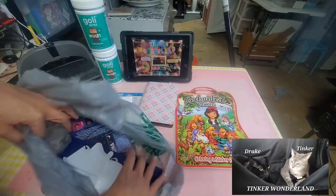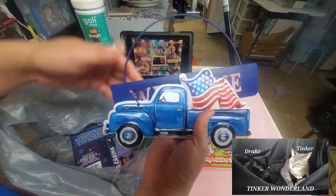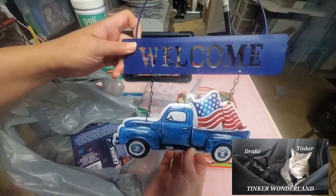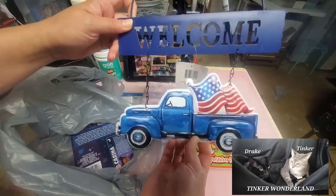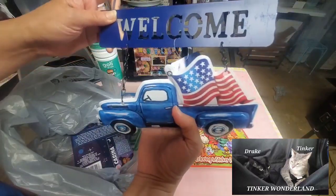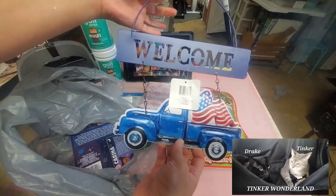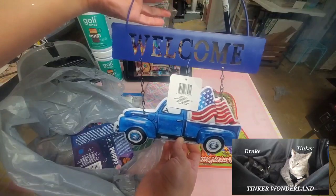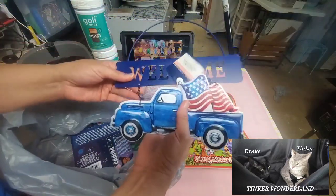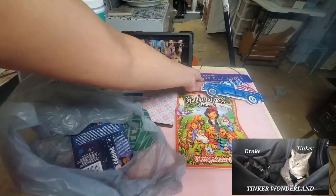I also picked up this welcome sign for Fourth of July, but I really like the blue truck. I'm not a fan of red trucks but I like this blue truck. I'm not sure what I'm going to do with it yet — it's a hanging decor. Maybe I'll use it for a wreath or dreamcatcher. You guys know I love making dreamcatchers. I picked it up since it was there and I like the blue truck.